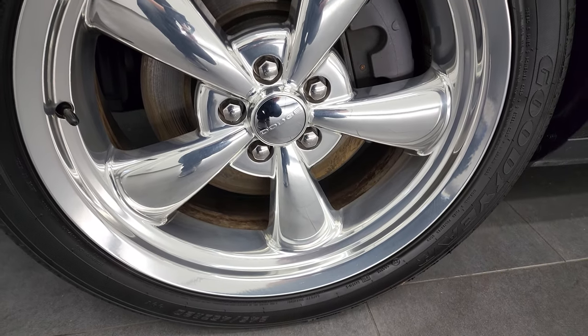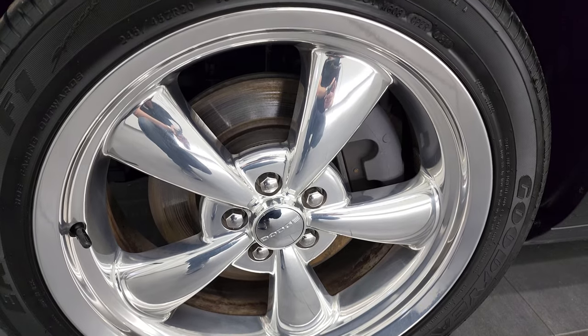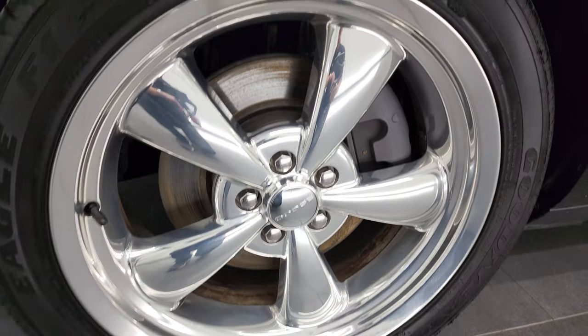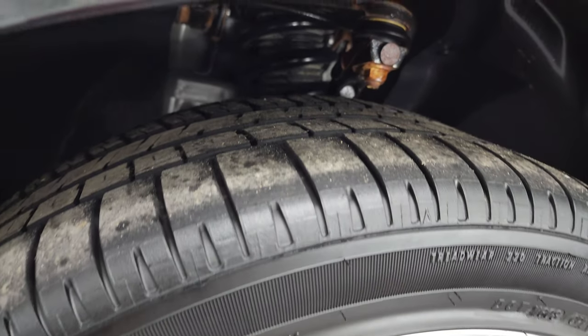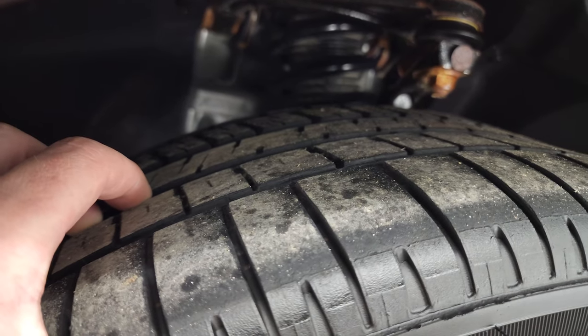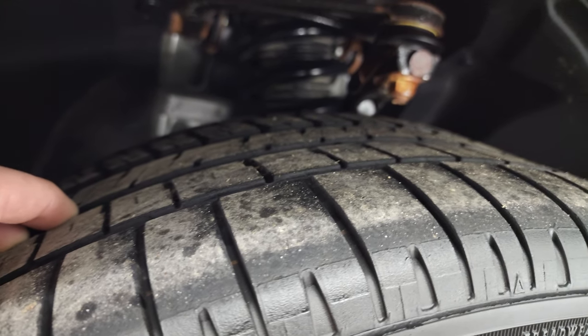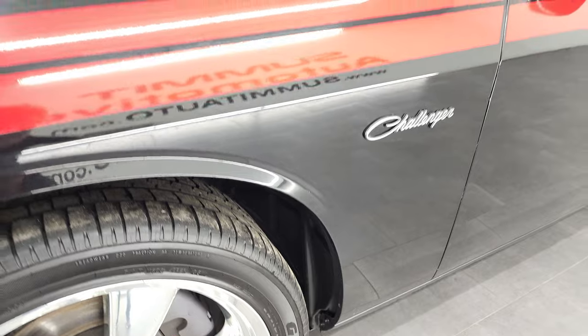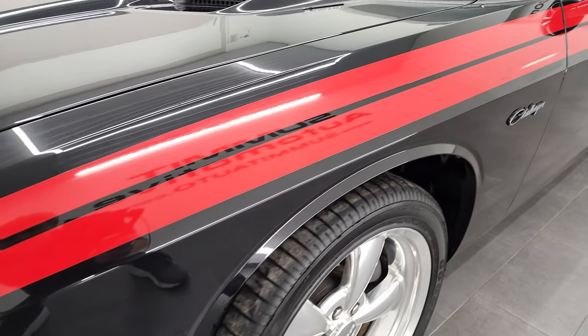This one comes with the 20-inch polished aluminum rims. They are in fantastic condition, and it has Goodyear Eagle F1 tires — these are 245/45 ZR20s. I would say the front tires have a little bit under half the tread left, but still a decent amount of tread there. The front fender is in nice shape; I didn't see any major dents or dings on there.